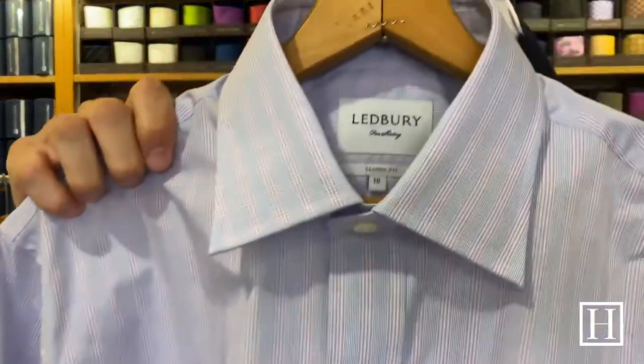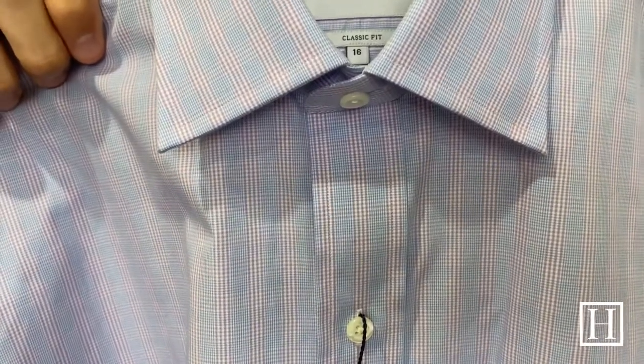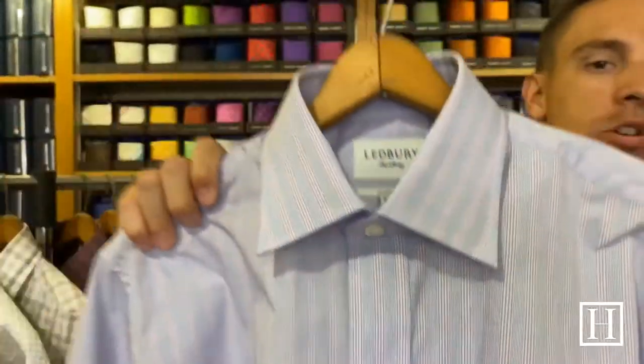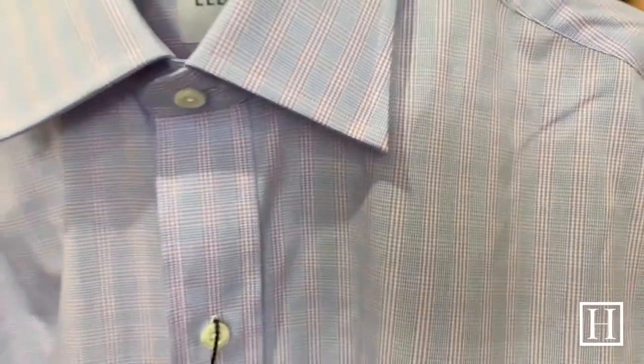Here we have the Kingsley classic dress shirt, on sale for $101.50. It's two-fold cotton poplin — tightly woven broadcloth — which makes it extremely soft. This one is purple and blue; sometimes from a distance you can pull some pink out of the color, but it is purple and blue. We only have this in classic fit remaining.